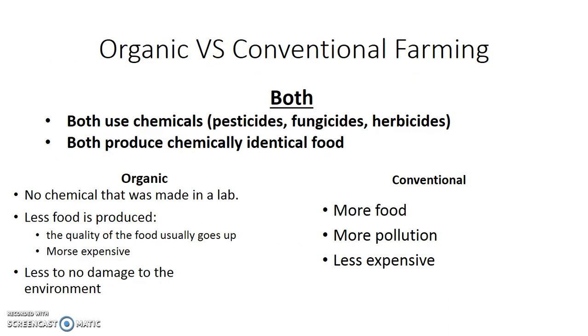To review: both organic and conventional farmers use chemicals — pesticides, fungicides, and herbicides. Both produce chemically identical food. The difference is that organic food is produced with no chemicals made in a lab — everything comes from natural sources. Organic farming produces less food, the food is more expensive, but it causes less environmental damage. Conventional farming produces more food with less expense but causes more pollution. Really, the environmental aspect is the reason you would buy organic versus conventional food. If you care about the environment, buy organic. If you care more about cost, buy conventional.